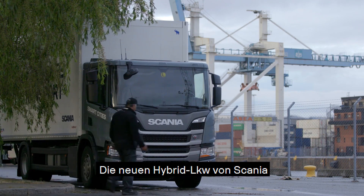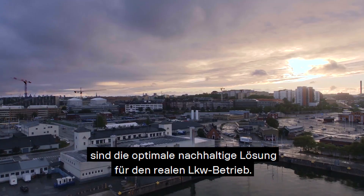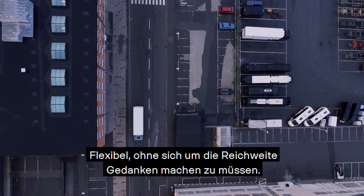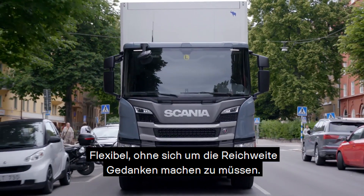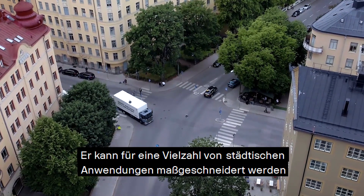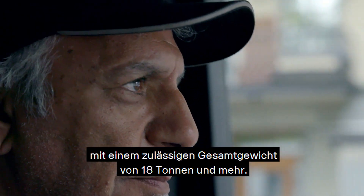Today, Scania's new hybrid trucks are the optimal sustainable solution for real-world truck operations. Flexible, without having to worry about range, it can be tailor-made for a wide variety of urban applications, handling a gross vehicle weight of 18 tonnes and above.